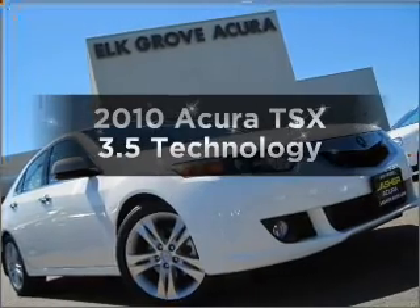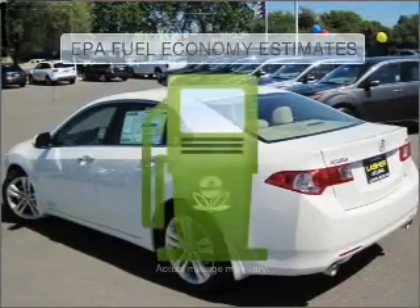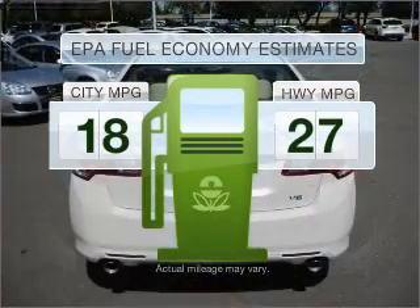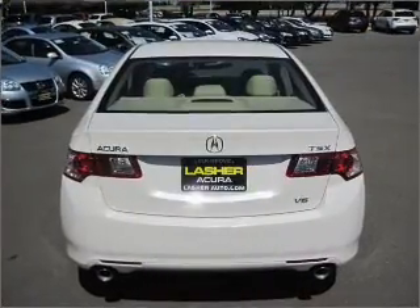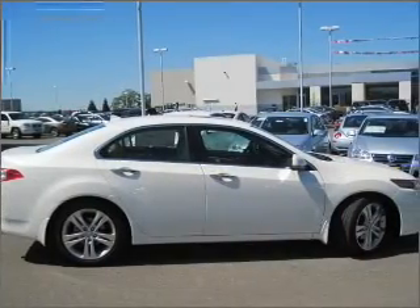Check out this 2010 Acura TSX. This is the set of wheels you've been looking for. Save your money — make fewer trips to the gas station when driving this fuel efficient vehicle with a solid six cylinder engine connected to a smooth shifting five speed automatic transmission.